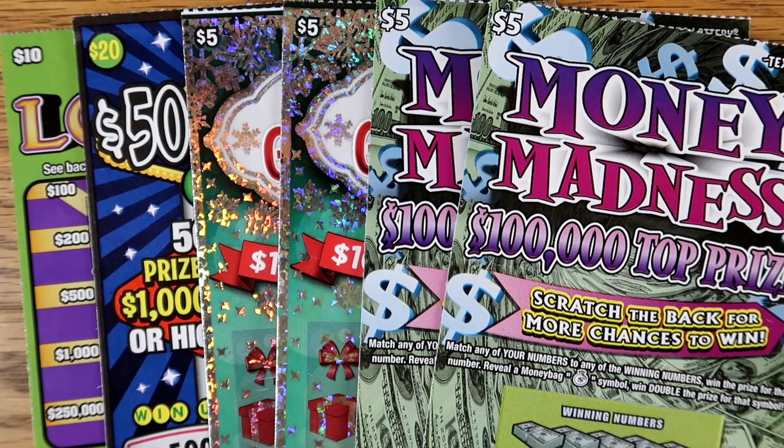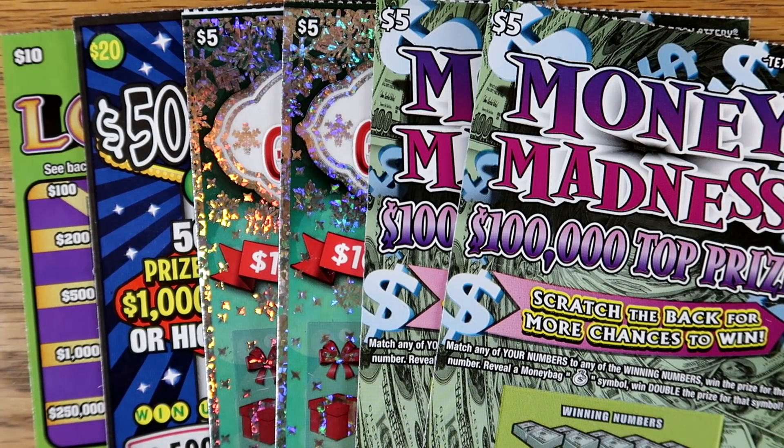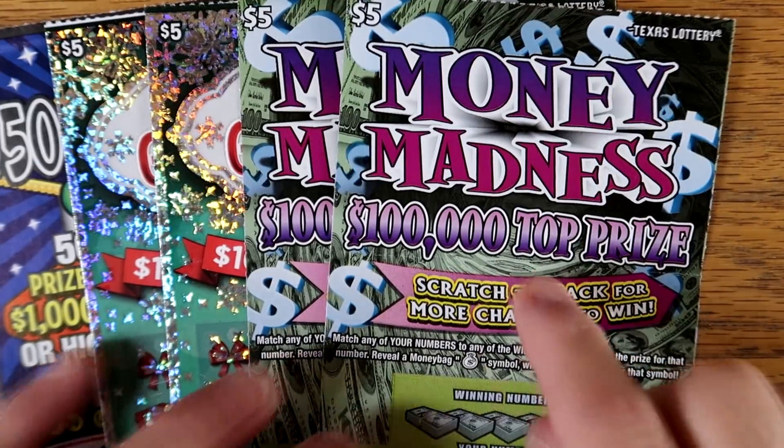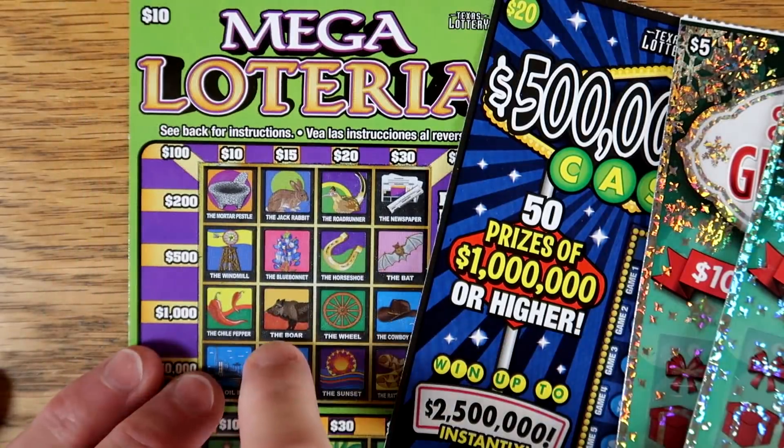Good morning everybody, hope y'all are having a great morning. So far I picked up a few tickets — went to a Valero and an Exxon to pick up our tickets today. I got a couple of Money Madness, a couple of Holiday Greetings, a $500 million cash, and a Mega Loteria.